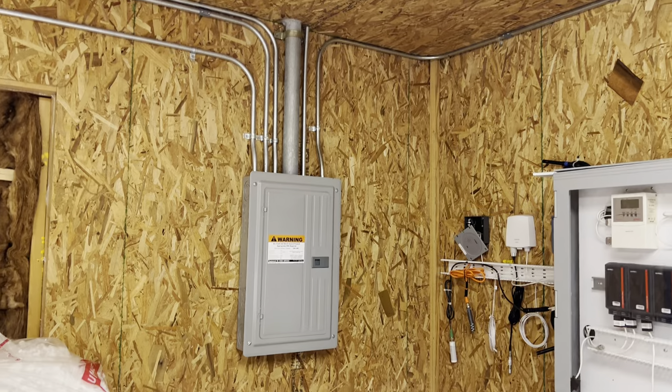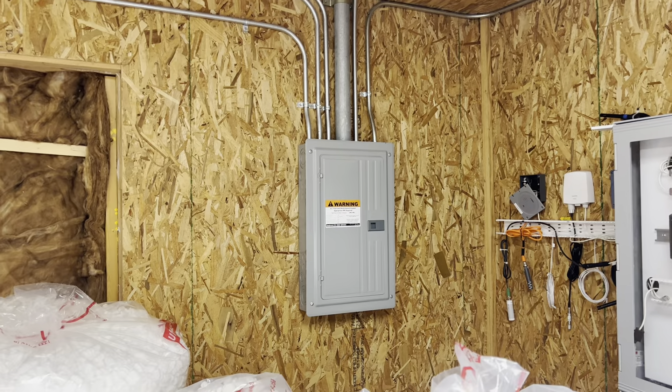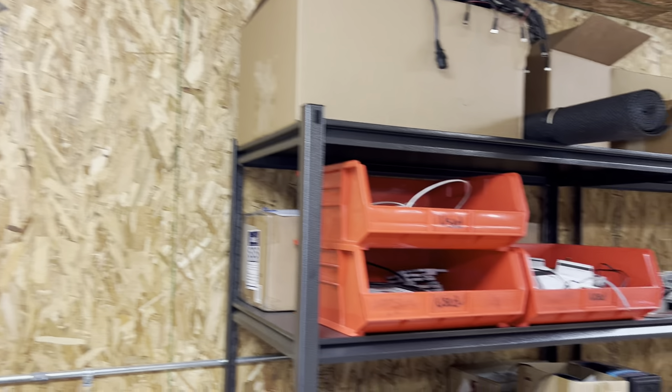There's a utility closet and a heck of a power panel just for this shed, so I wonder what else it's set up for — maybe machinery — and whether there's 240 volts somewhere in here.